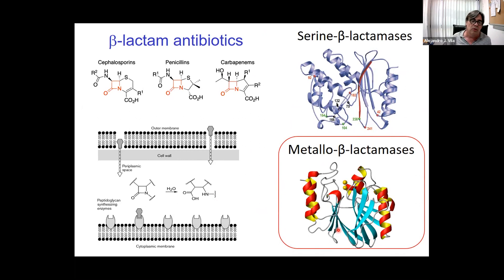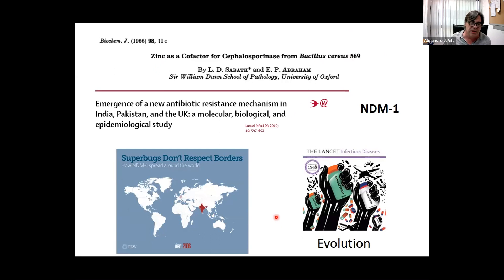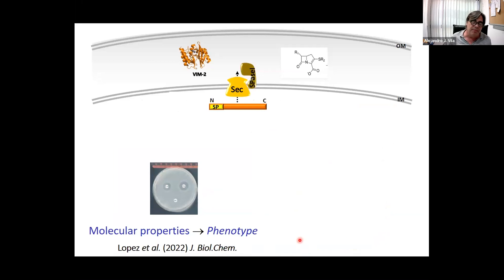These enzymes were first characterized in the mid-1960s as a biochemical curiosity — isolated even in gram-positive organisms such as Bacillus cereus, not pathogenic at all. So there was no attention paid to them until the last decade of the previous century, when homologs to these enzymes started to appear on plasmids and be transferred among pathogenic and opportunistic bacteria. One of the most concerning enzymes is NDM — the New Delhi metallo-beta-lactamase — and you can see in this animation how mobile genetic elements have spread it all over the world. This is clearly related to protein evolution.